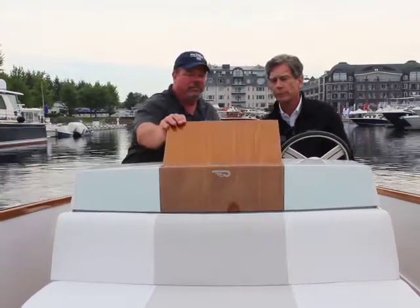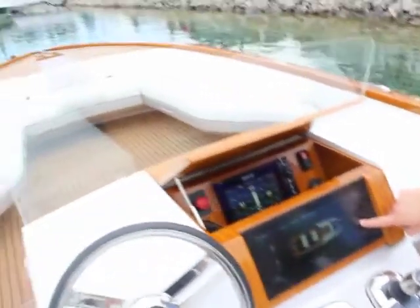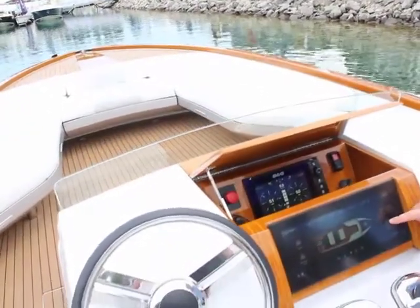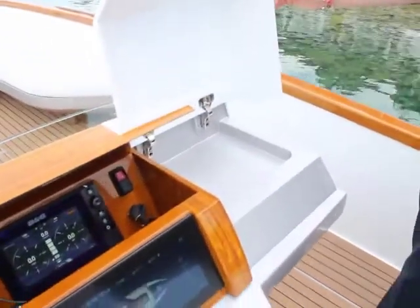I noticed here at the helm — talk to me a little bit about what I'm looking at here. What you're looking at is the amount of kilowatts being used, the speed of course, and then the battery life. This is going to give us basically our battery life and then the distance to go or time to go, depending on how you look at it.